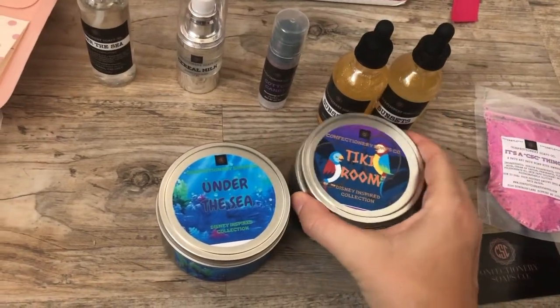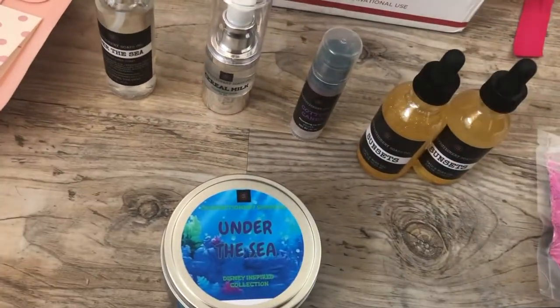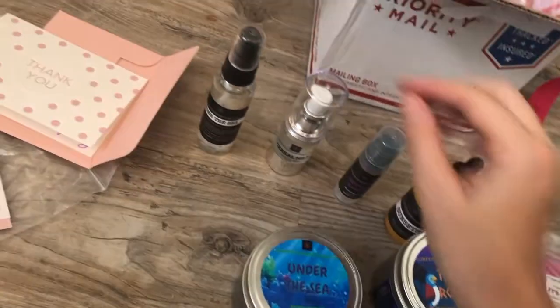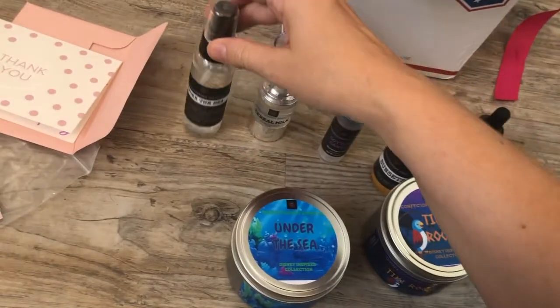I decided to get a new one — the Tiki Room candle. It smells like tropical yumminess! I also got an Under the Sea sanitizer spray, so that might be fun. We'll see how that smells compared.